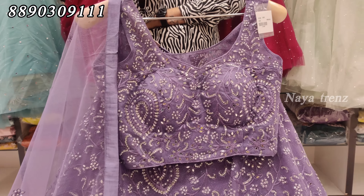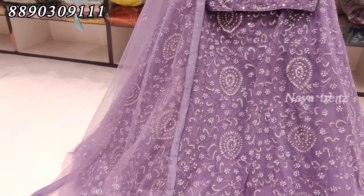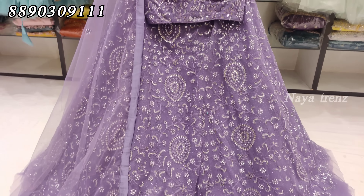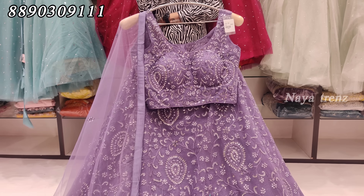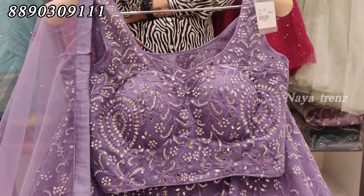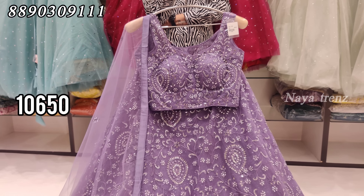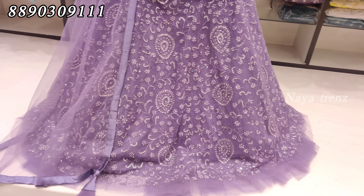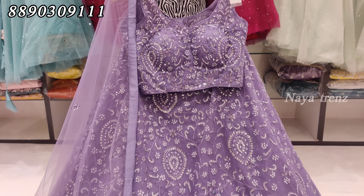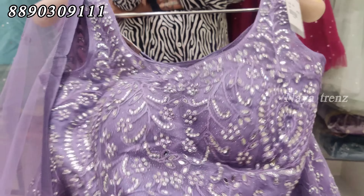This is suitable for reception with a nice color combination and heavy design. The front and back have the same design, with low sleeves. The price is ₹10,650. We will show you the next design with full heavy work — lightweight fabric with full heavy divs.